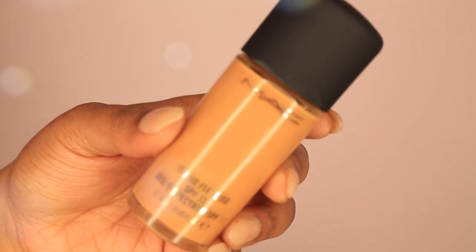Now moving on to MAC — I'm just a MAC girl, probably 75% of my makeup collection is MAC. I had to pick up my favorite foundation, the Studio Fix Fluid, which is what I'm wearing right now. I know a lot of people say it breaks them out, but I've been wearing this since 2010 and it has not steered me wrong. If you have sensitive skin you probably shouldn't get it, but for me it's absolutely amazing. I'm an NC45.